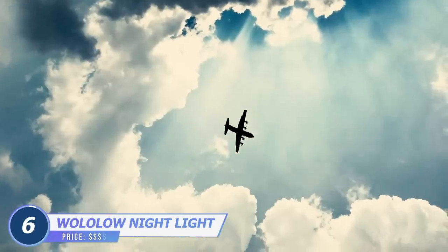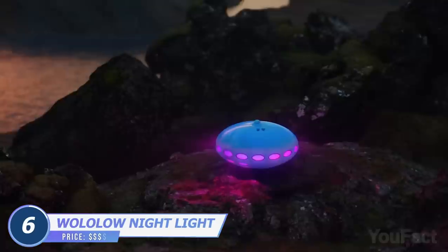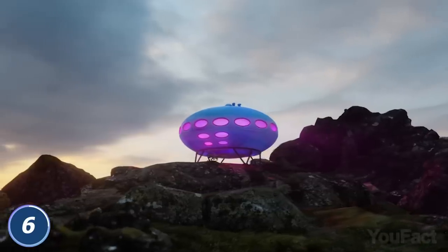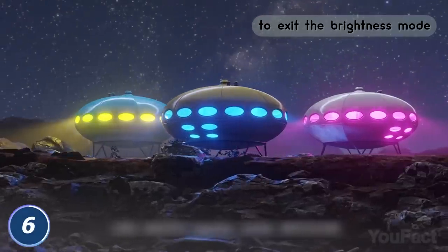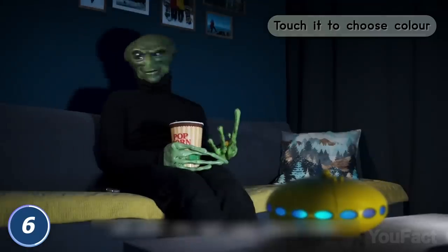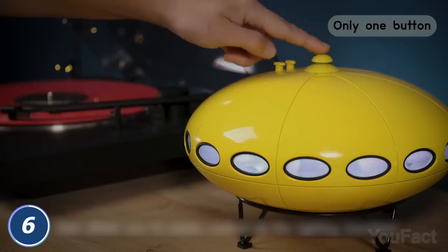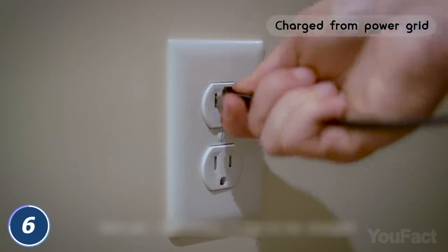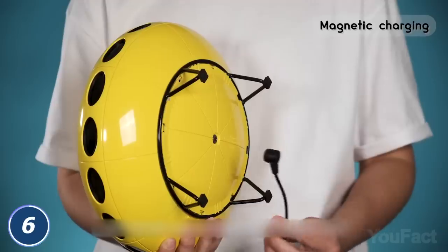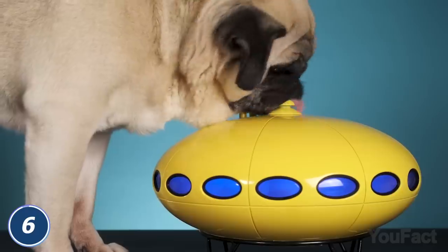It's a bird. It's a plane. It's a nightlight that looks like a Futuro house. This is a 1/32nd scale model of Finnish architect Matti Suuronen's Futuro house — but who cares, it looks just like a UFO. The lamp has a single button at the top to toggle between seven and three light modes. The built-in rechargeable battery lasts up to 12 hours on one charge. The plastic housing is baby and pet proof.